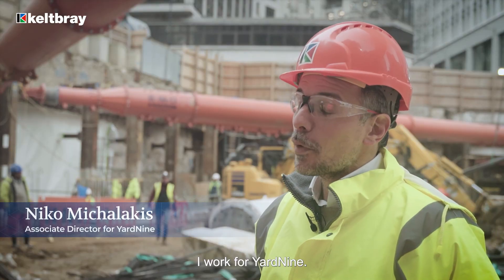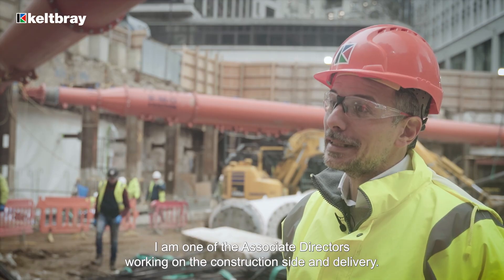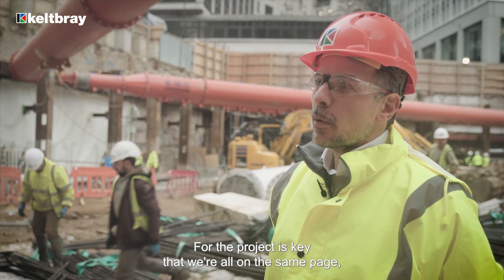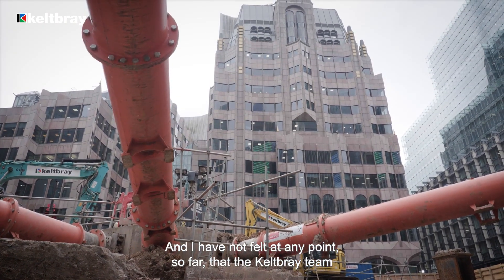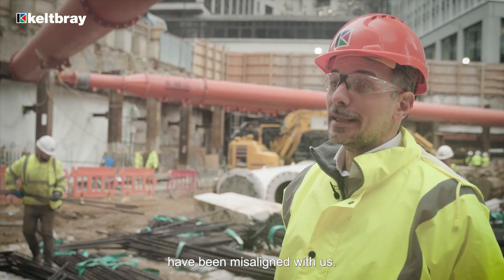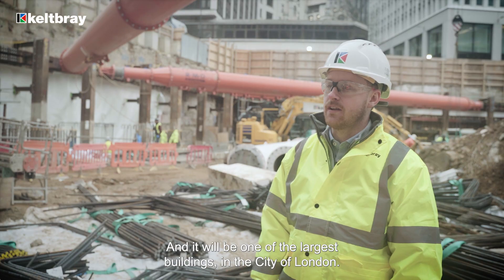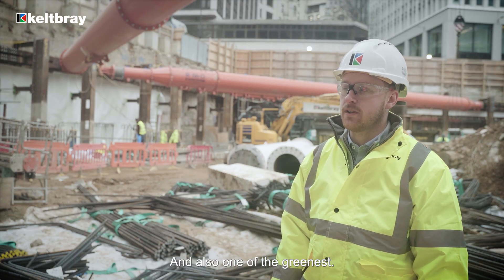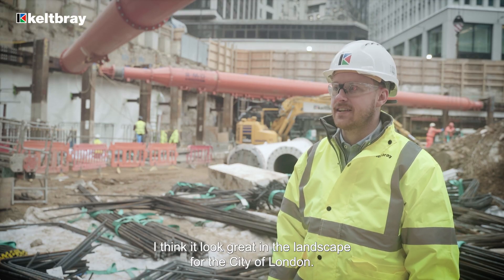I'm Niken Michalakis. I work for Yard9 as one of the associate directors working on the construction side and delivery. Yard9 have worked with Kelpway before. It's key that we're all on the same page and keep moving the project forward, and I have not felt at any point that the Kelpway team have been misaligned with us. This is obviously a flagship project for Kelpway — it will be one of the largest buildings in the City of London and also one of the greenest. It will be good to see the project conclude; I think it will look great in the landscape.